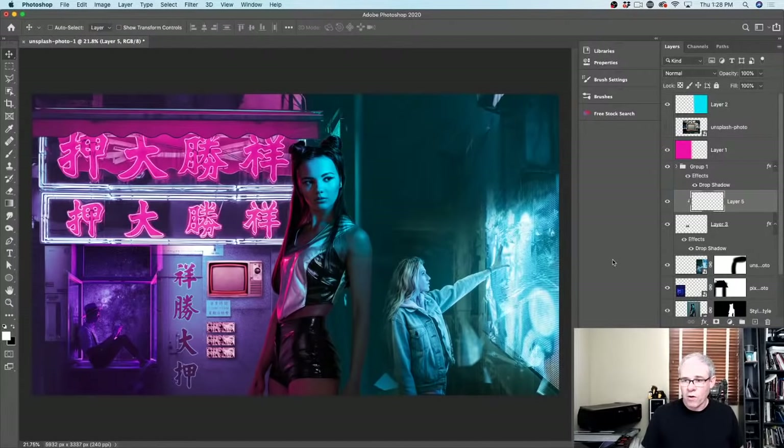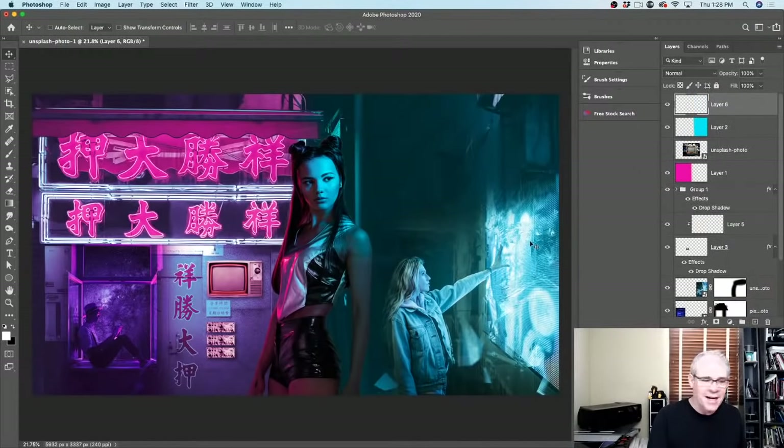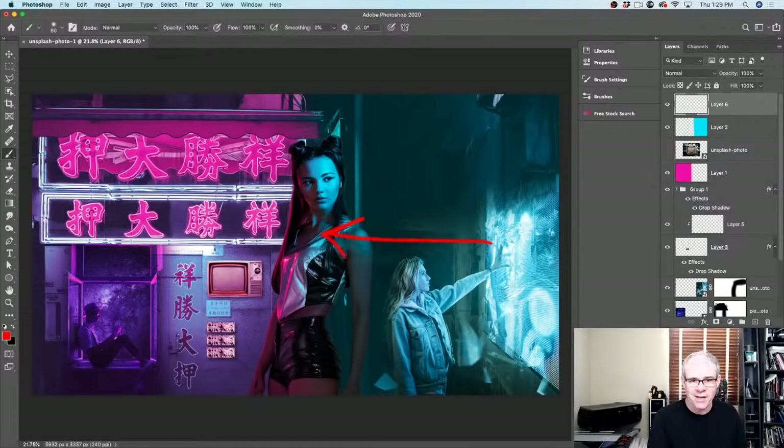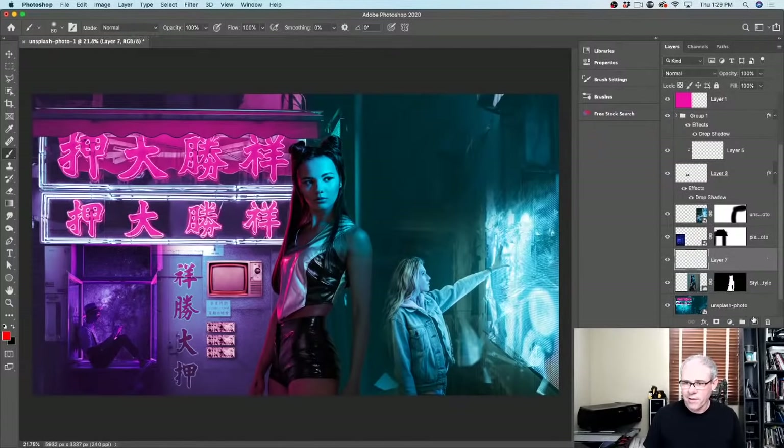Maybe this light here is hitting the model too. Let me do a school teacher thing and draw on the image — this light is coming from this direction, going up here. If you look at our model, she's illuminated because that light is hitting her. Some of this light is going to hit our model — it'll have attenuation, an inverse square law kind of thing, so it won't be as bright. But we should have some rim light around her arm. Let's go down and create a new layer.